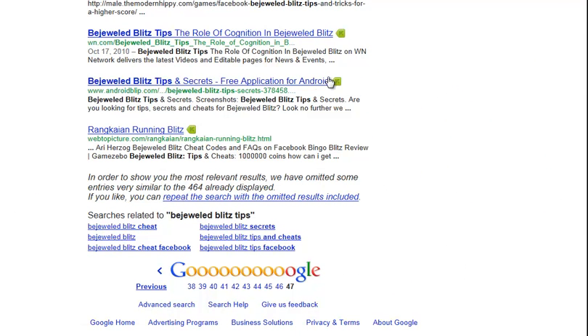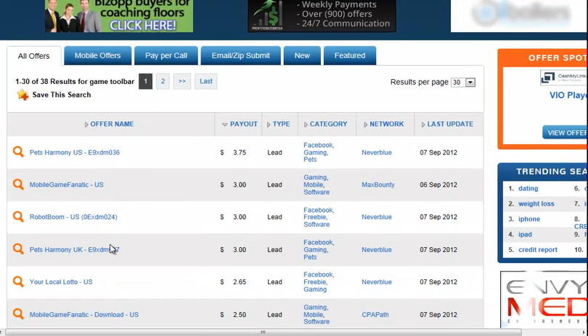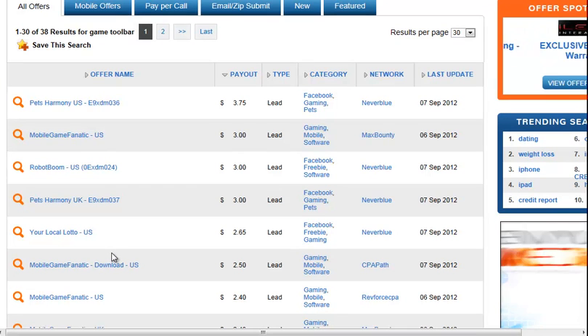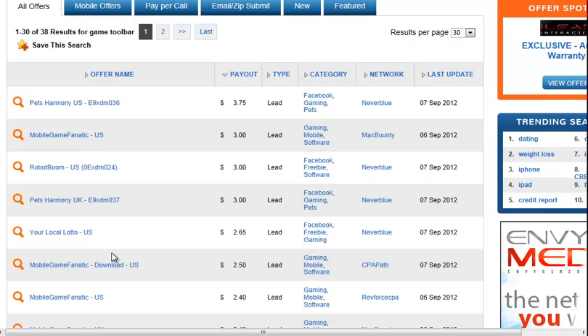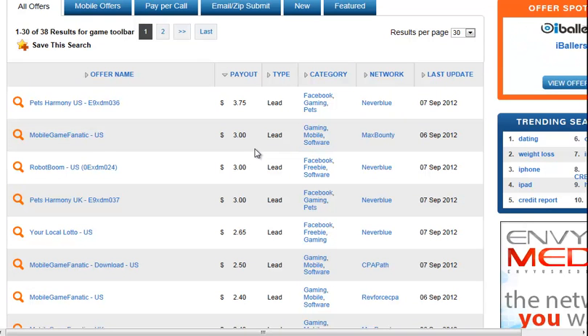We can see that we could probably rank for it, and there are tons of game toolbars we can offer for this game. One of the landing pages actually has the Bejeweled game on it, so it should convert pretty well. I'm going to assume we're getting about $3 a lead - so if we get $3 every time someone downloads this, on free traffic it's probably going to convert around 10 to 15, maybe 20 percent.